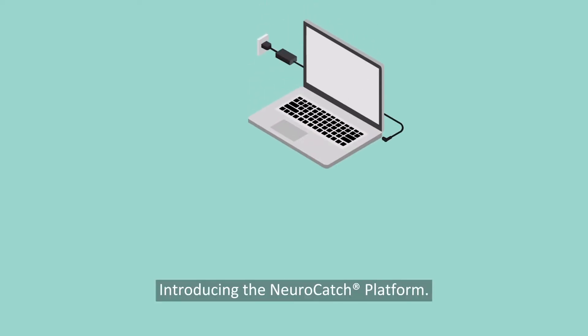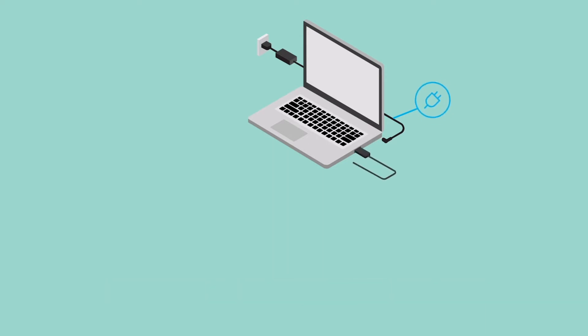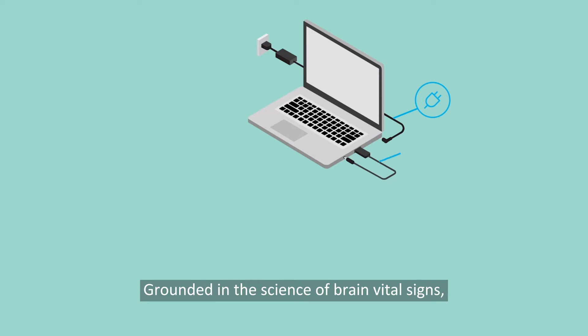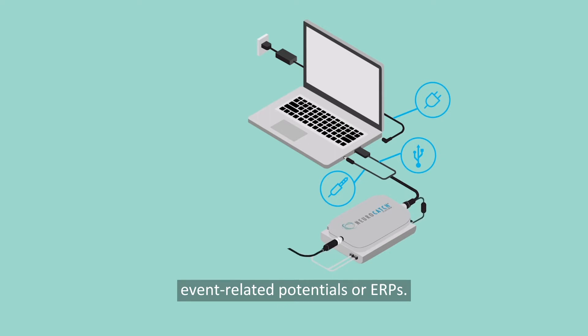Introducing the NeuroCatch platform. The NeuroCatch platform is disrupting the status quo for cognitive evaluation. Grounded in the science of brain vital signs, it can track subtle but significant changes in cognitive function by employing event related potentials, or ERPs.